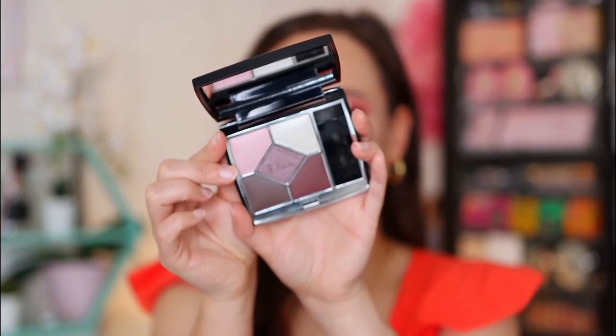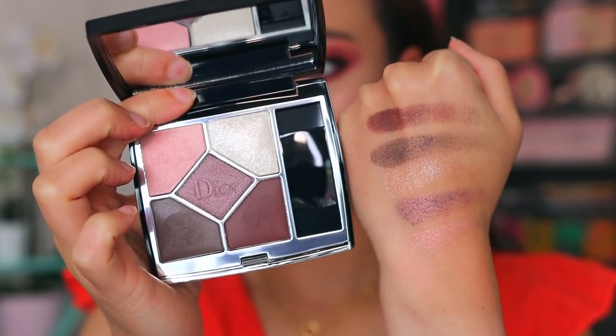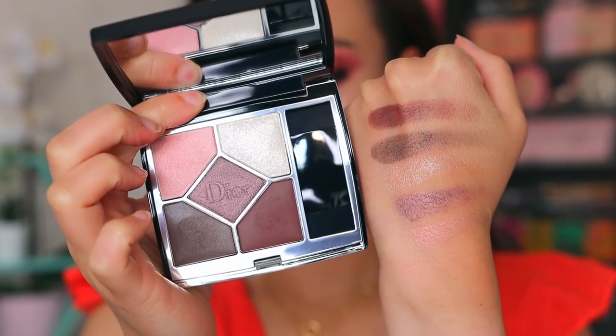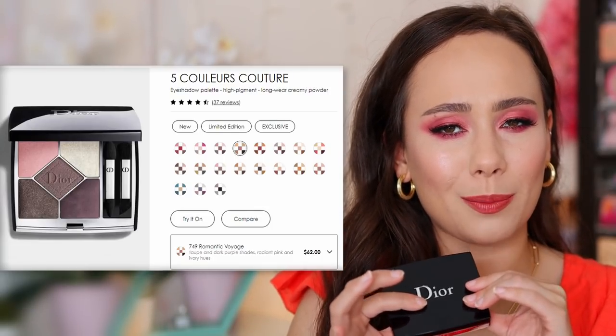Dior came out with a new quint and it looked beautiful. To my surprise, the palette I saw online for Romantic Voyage — that's the one that I got — did not match the palette that I received. I was very confused. But at the end of the day, while I didn't get the color story that I saw, I kind of like this color story better. It has some plummy tones to it. It has some very nice taupe-y, plummy kind of shades. I'm actually really excited about this. It's very different than what I thought I was getting, but I am not mad about it.